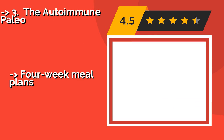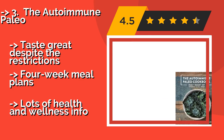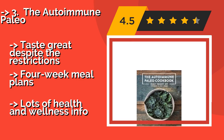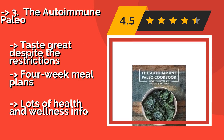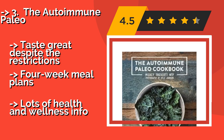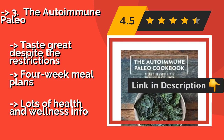The Autoimmune Paleo, around $20, can be a lifesaver when used to complement a regimen of professional care. Diseases that cause hyper-responsiveness in the immune system are shockingly common, and this book caters to people who live with them. It tastes great despite the restrictions and includes 4-week meal plans.